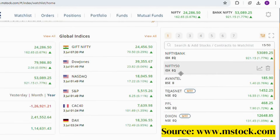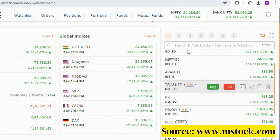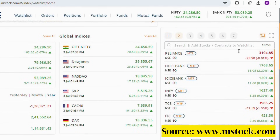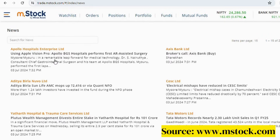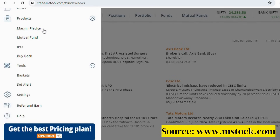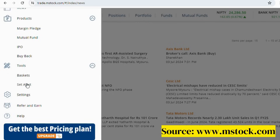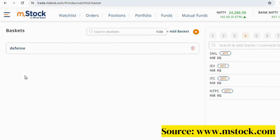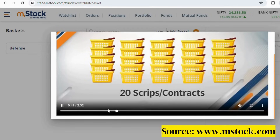There is a search bar nearby to search for stocks and you can easily add stocks to your watchlist from here. From the drop-down menu, you can see the latest news related to each stock. MSstock provides margin trading facility at one of the lowest daily interest rates, which will be a life saver for all frequent option traders. MSstock also has pre-designed index baskets — 25 baskets with 20 scripts or contracts in each basket.